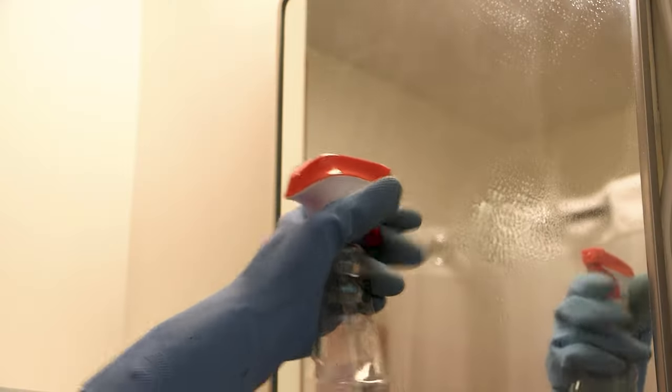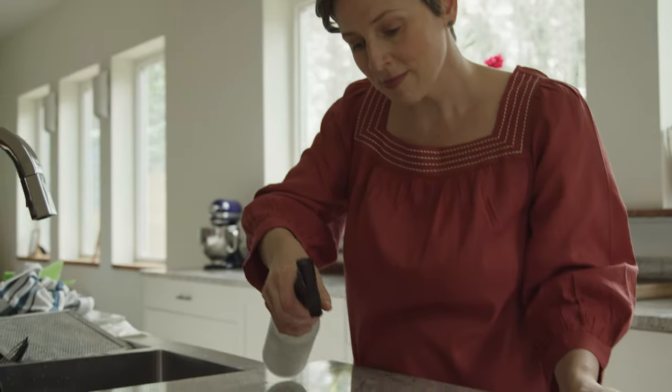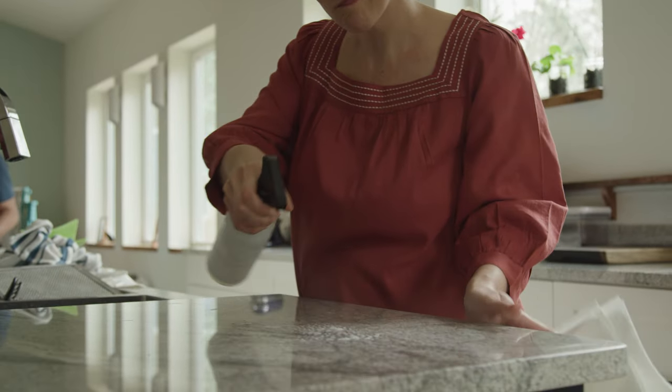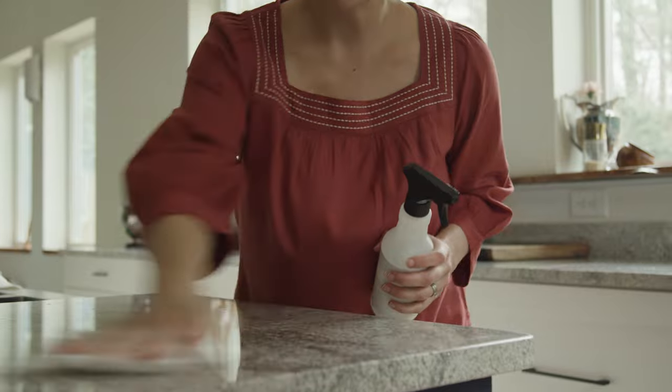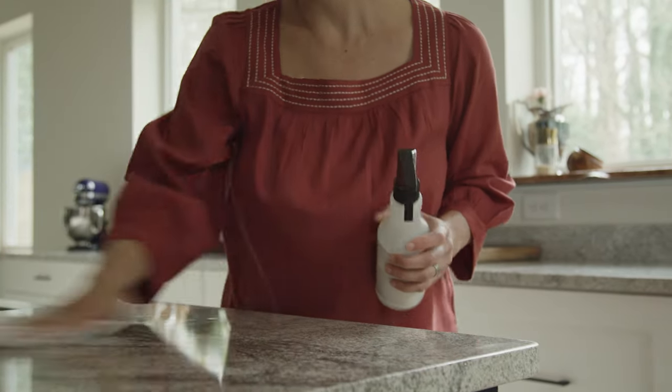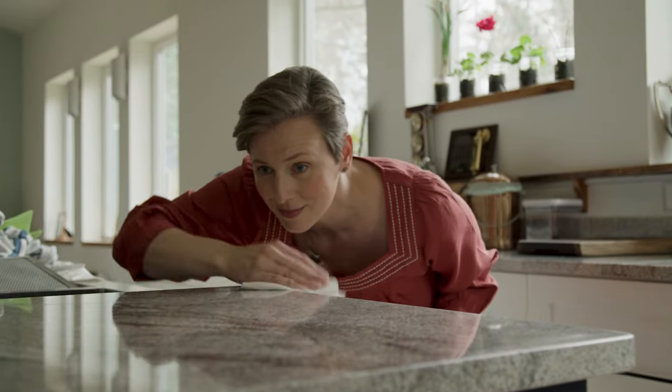Cleaning is something that everyone does. Everybody thinks that they are a good cleaner for the most part. But removing unwanted matter rather than moving it around — those are two different things. Removing unwanted matter: that's the job of professional cleaning. It's not primarily the tools we use that are most important to effective cleaning; it's the way we use the tools that we have.